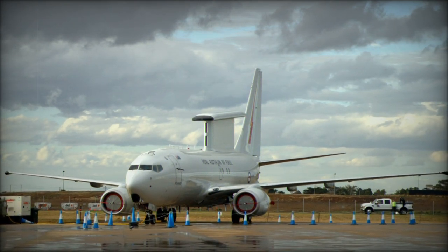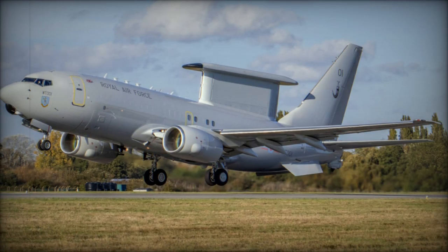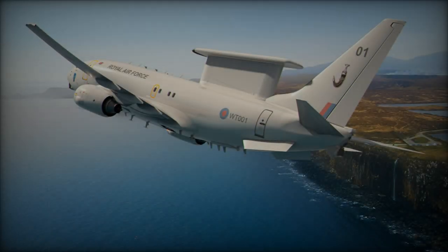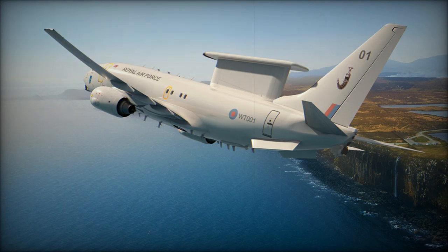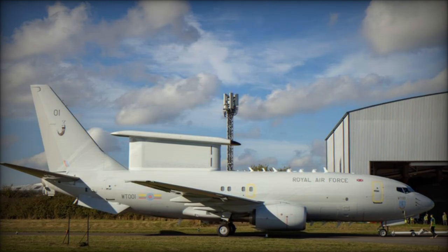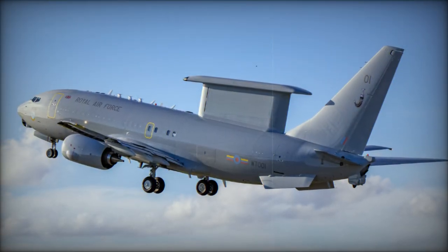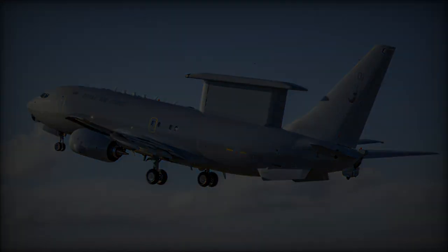In February 2023, Air Chief Marshal Michael Wigston hinted that the order could increase to five, depending on future requirements. Initially, Marshal Aerospace was tasked with airframe modifications, but after its withdrawal in May 2020, Boeing contracted STS Aviation Group's UK division to complete the conversions. Specialists at STS Birmingham have been converting two commercial airliners, with new aircraft under construction. Each conversion is expected to take around 24 months, and the first British Wedgetail completed its maiden flight on September 20, 2024. The remaining aircraft are slated for delivery by 2026.